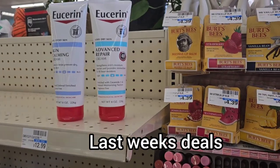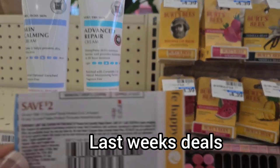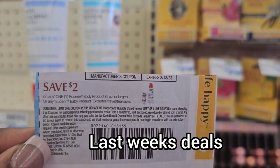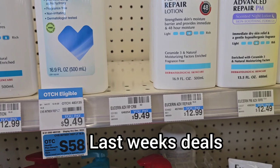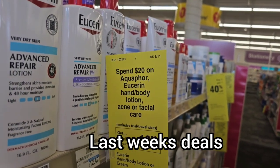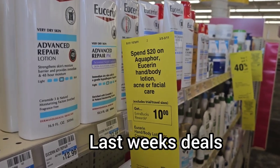We are in CVS doing the Eucerin deal. I have this $2 paper coupon from last Sunday's insert that says save $2 on any one Eucerin body product, 5 ounces or larger. These are 8 ounces. They are $9.49, and when you spend $20 on these products including the Eucerin, you get $10 back in CVS extra bucks money.